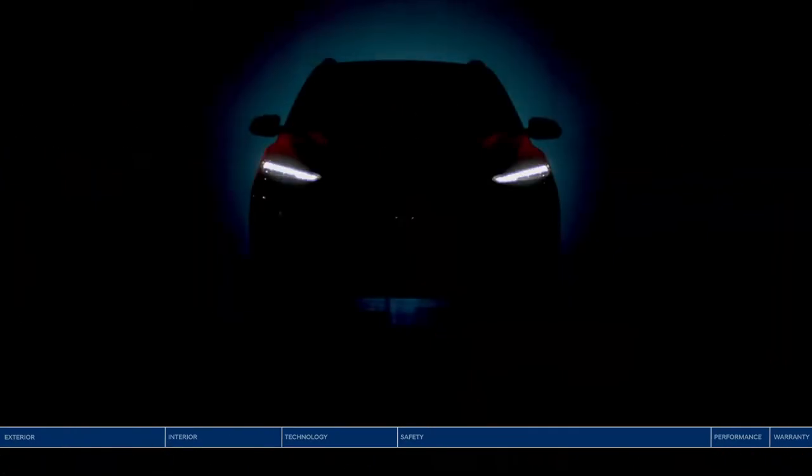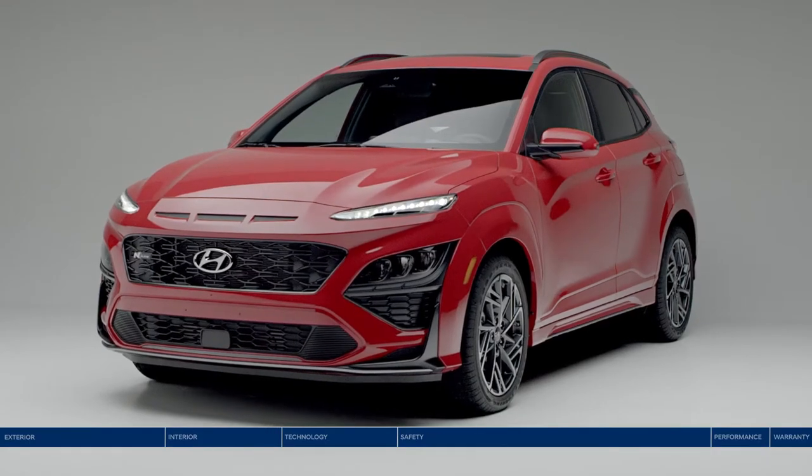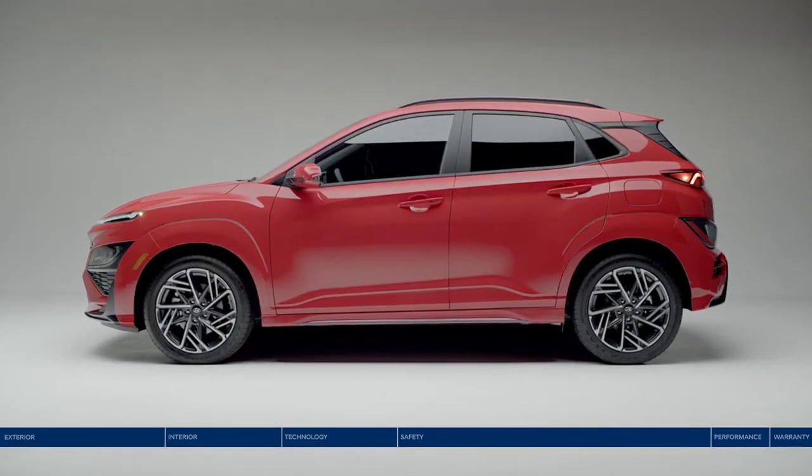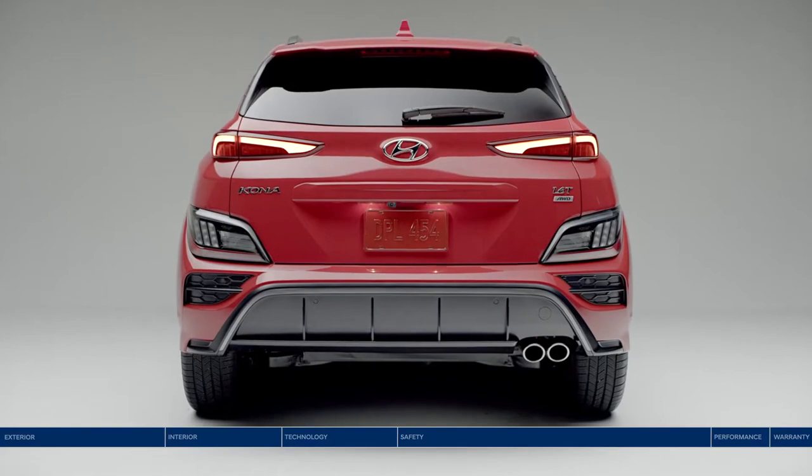Introducing the new Hyundai Kona — the ultimate SUV for the city. More than just a stylish ride, the Kona is designed to deliver everything you want.